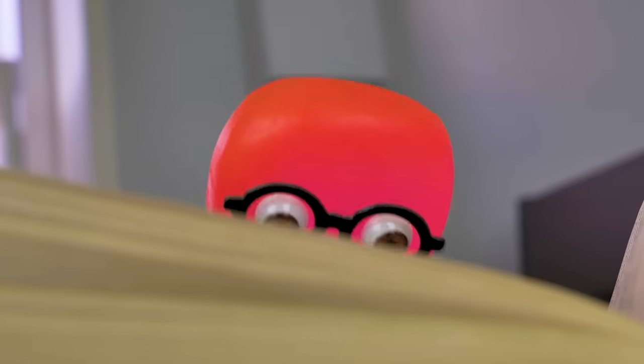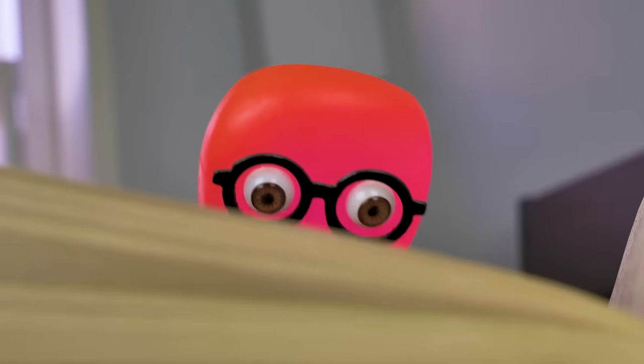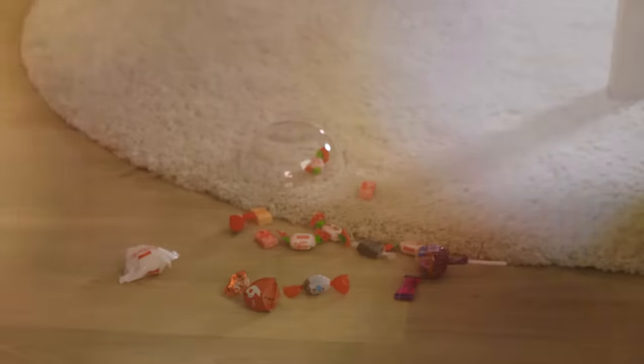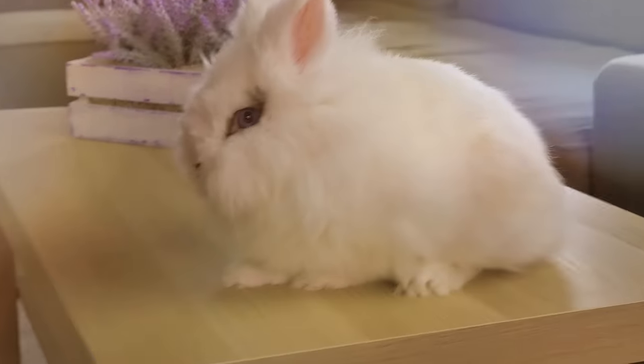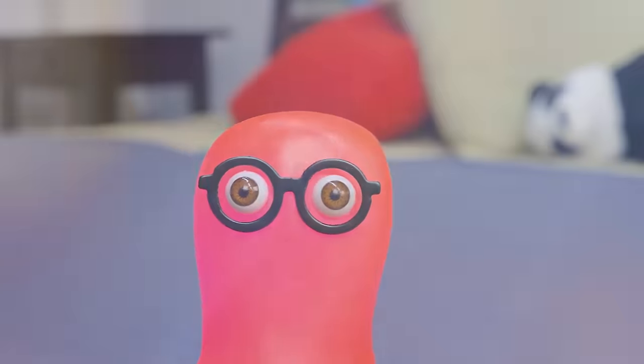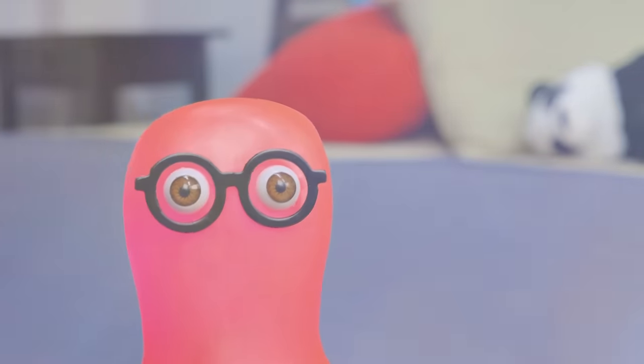Curiouser and curiouser... What was that noise? Who's that? A rabbit? Why does this rabbit seem so familiar?